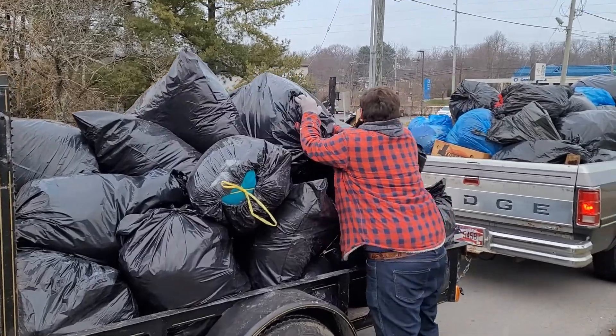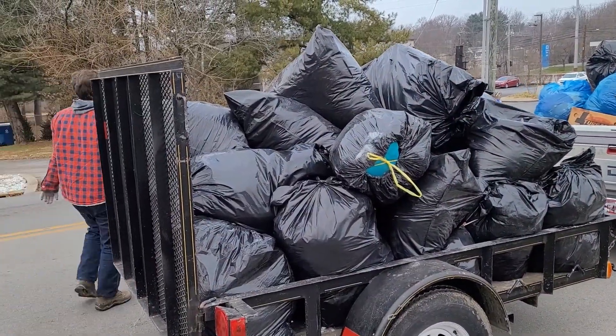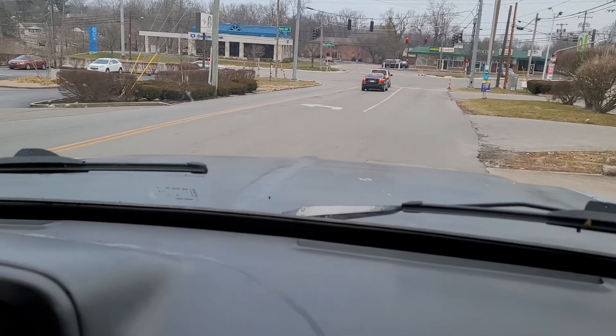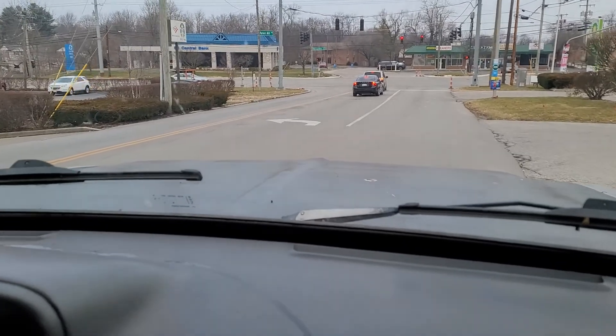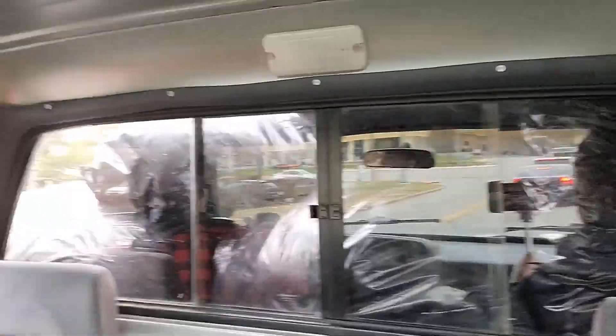This could be a fun trip. It's not very far into the transfer station, but this could be very interesting. Do we have any steps? We have steps. This is what you call winging it today. Sometimes you gotta wing it. Just have to be careful on your turns, I guess.